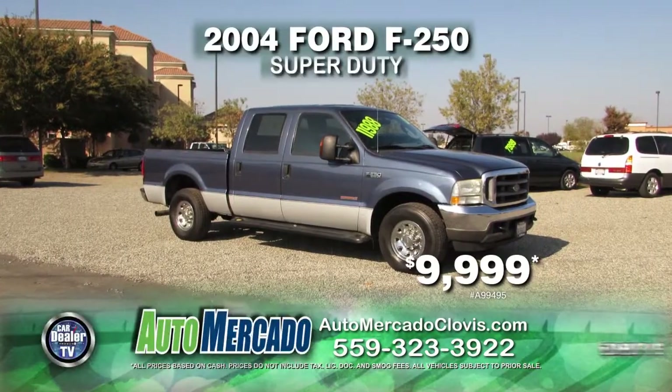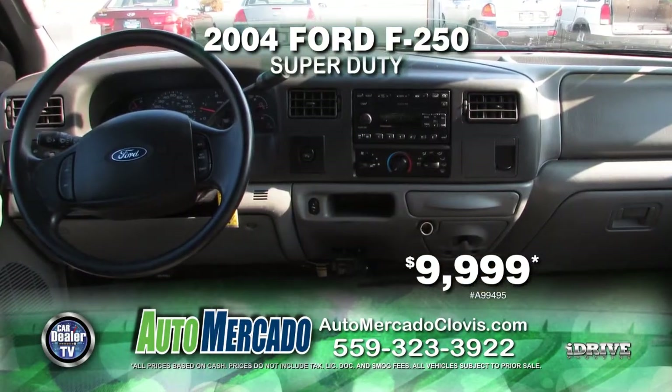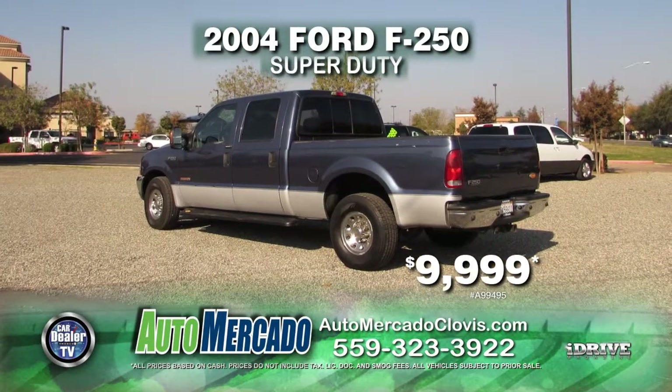Next from Automocado, here's a 2004 Ford F-250 Super Duty. This vehicle is nicely equipped with automatic transmission, power door locks and power windows, air conditioning, alloy wheels, and tinted windows. Pick it up at a reduced price of just $9,999.